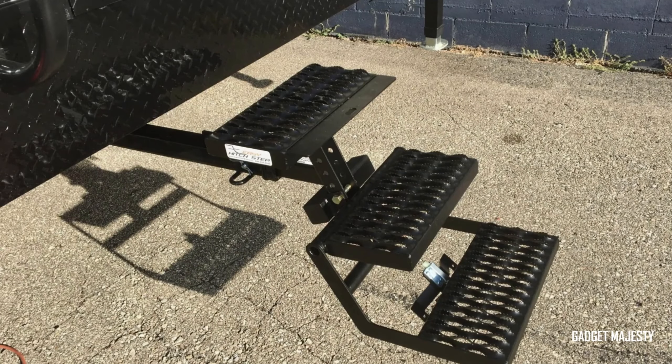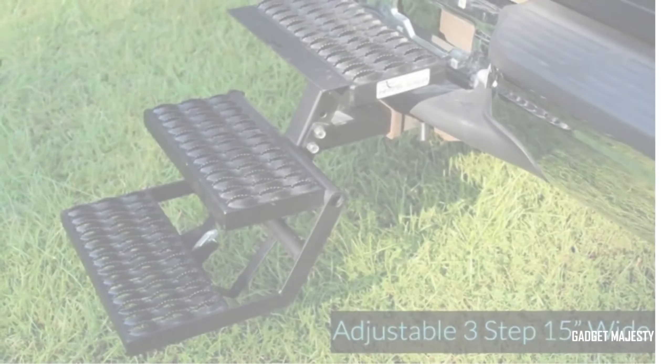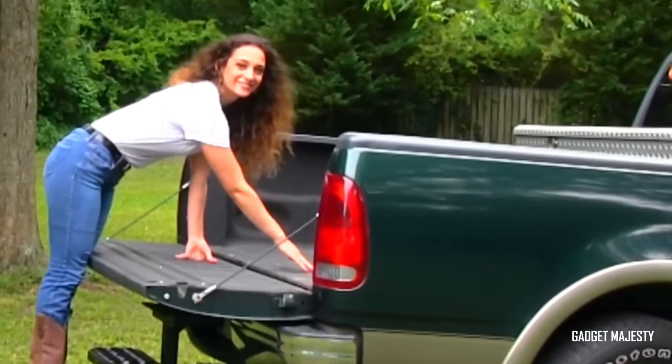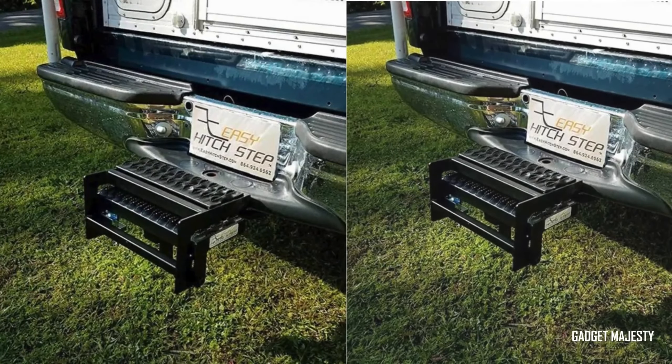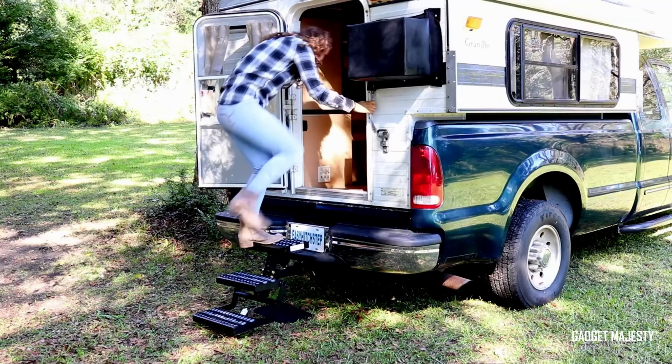No more stretching, climbing, or jumping just to reach your gear. Whether you're loading heavy equipment, groceries, or outdoor adventure gear, the Easy Hitch Step turns what used to be a hassle into a simple, effortless task. This system is not just about ease — it's about safety and accessibility, ensuring everyone can use their truck to its full potential, no matter their height or physical ability.